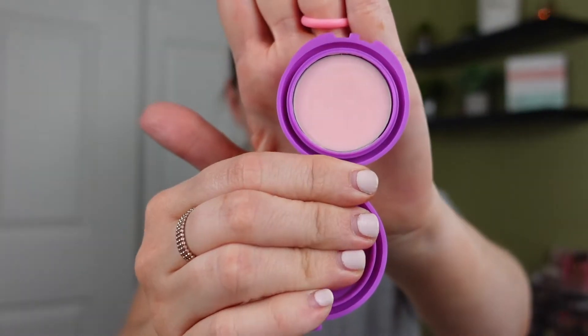Starting with our primer — I landed on number 12, which is a little sample size from Tarte. This came in a little Tarte set I bought a while ago. It's called their Shape Tape Pore and Prime Balm — it's literally a weird balm. It feels like a very generic silicone primer but they've smushed it into this little balm form. I just focus it more in the center of my face. I can't remember the last time I reached for it because I don't really understand it.